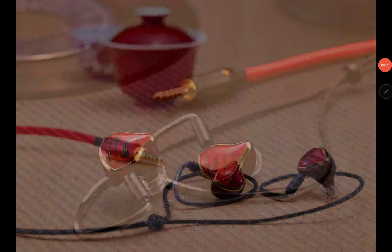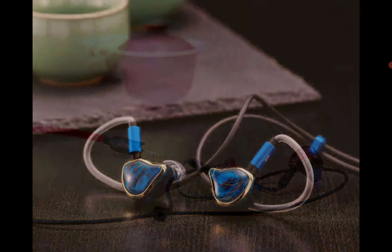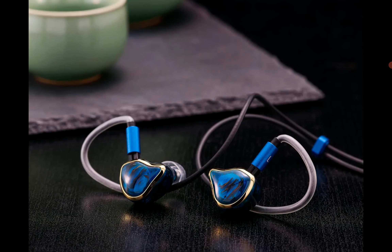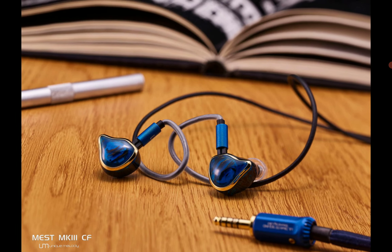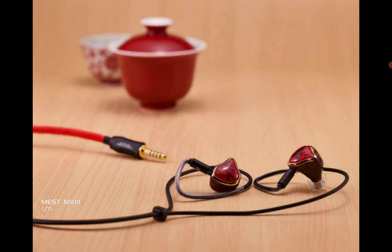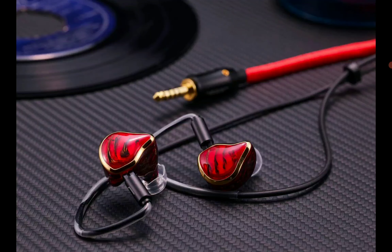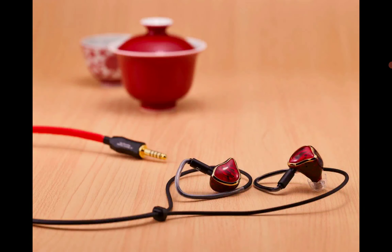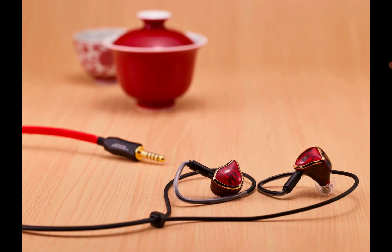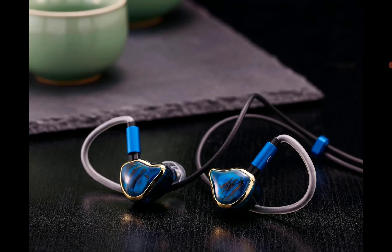Unique Melody has announced and released their brand new Mest Mark 3. The Melody Mest Mark 3 is an upgrade for the original Mest Mark 2, which replaced the previous model, the original Mest. This Mest was considered by audiophiles as the best earphone possible you could buy, and the Mark 3 that has been announced would probably be a continuity of that success.